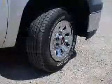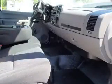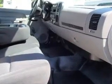Inside you'll find curtain head airbags, front airbags, side airbags, child restraint seats, a power outlet, air conditioning, and power steering.